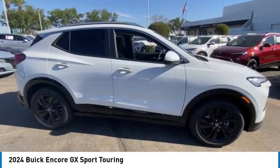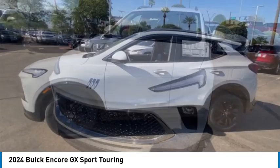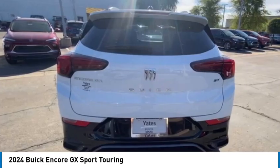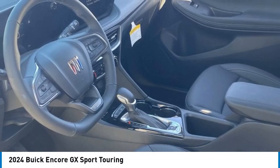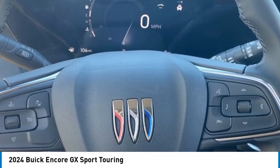Take a ride in the 2024 Encore GX. The Buick Encore GX provides plenty of space and functionality with its compact SUV body. It also provides plenty of safety features and a wide variety of options you can upgrade to.